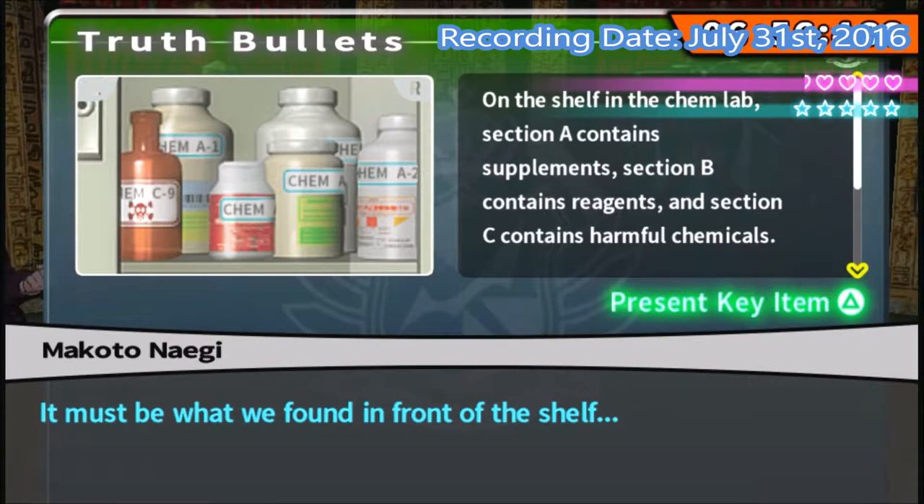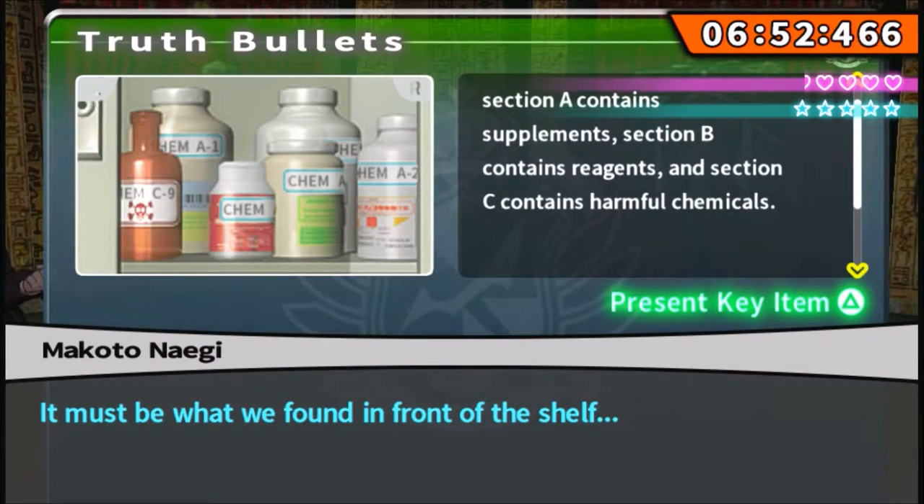On the shelf of the Chem Lab, Section A contains supplements, Section B contains reagents, and Section C is harmful chemicals.